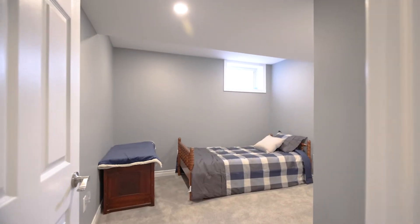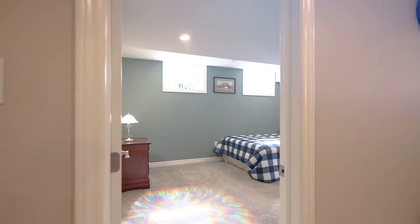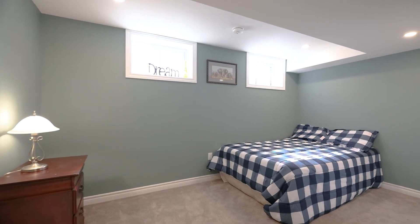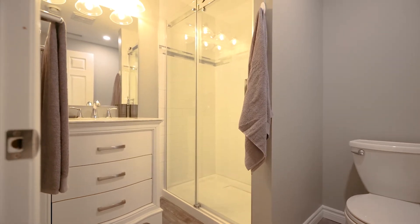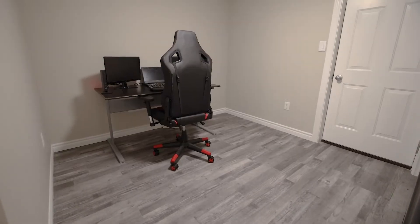Come on downstairs and let's show you this beautiful basement — fully finished, complete with two additional bedrooms. Have a look at this gorgeous three-piece bathroom, complete with glass shower and beautiful vanity. There's also a fully finished rec room for the family and a very tidy and convenient home office space.